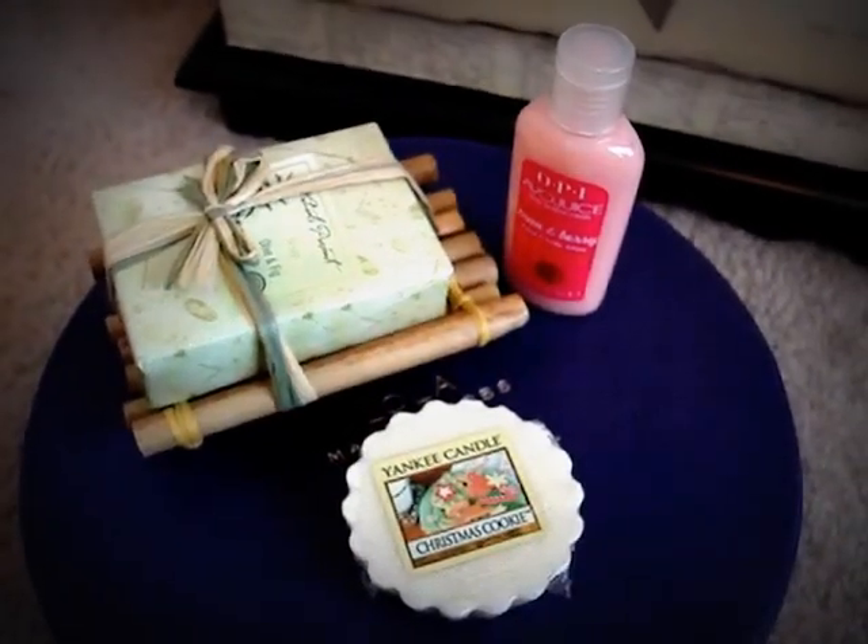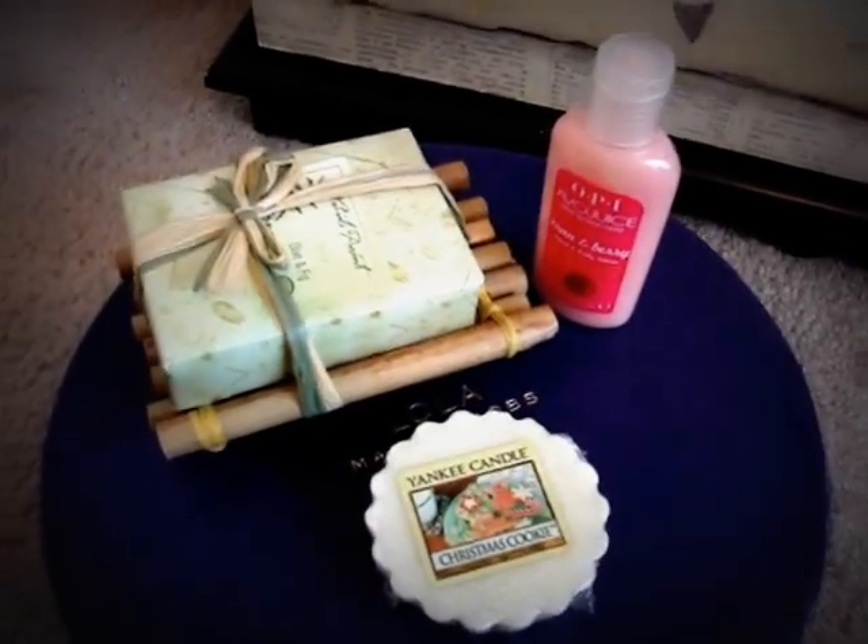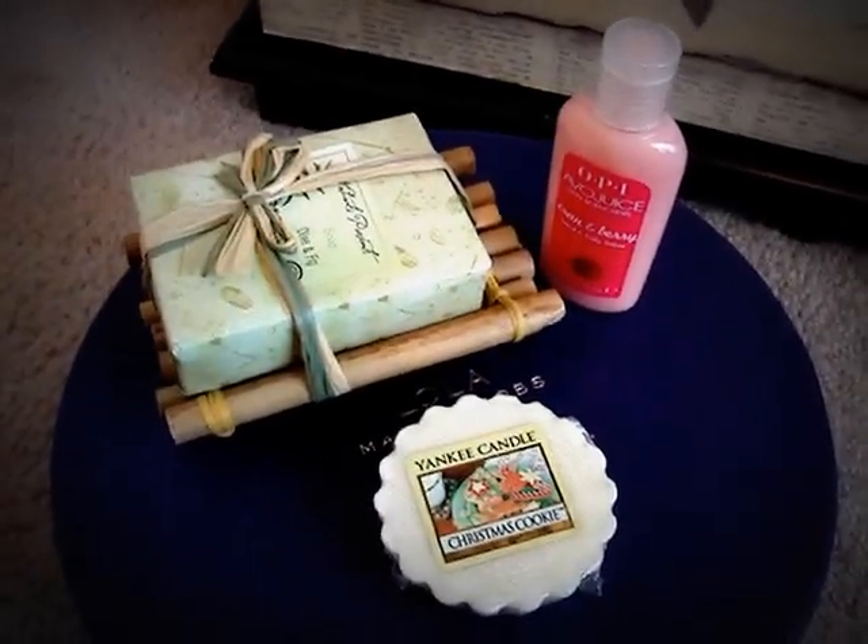Anyway, that's it for this week. I hope you guys like the stuff that I'm giving away — keep entering and good luck!